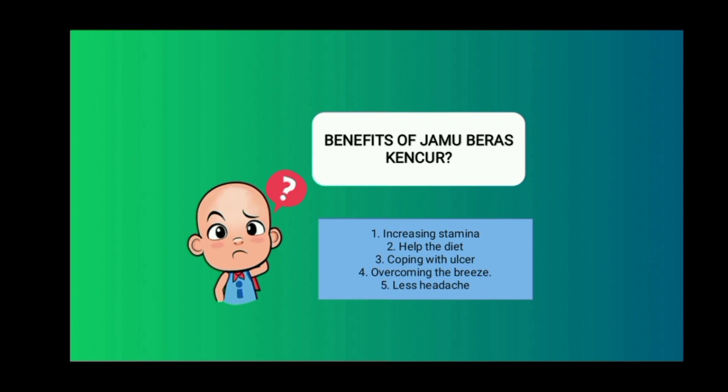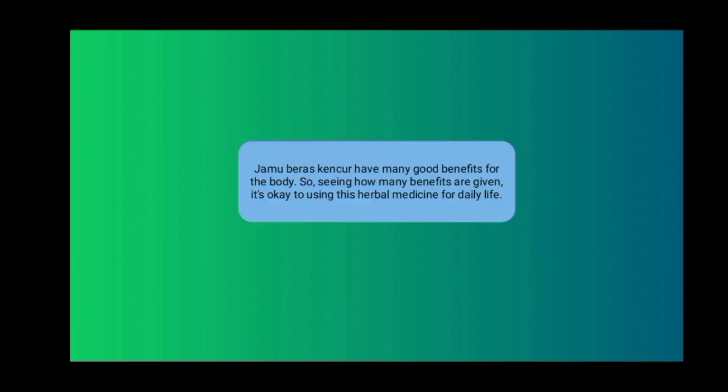Jamu Baras Kencur has many benefits: first, increasing stamina; second, helping with diet; third, coping with ulcers; fourth, overcoming breast issues; and fifth, relieving headaches. So, Jamu Baras Kencur has many good benefits for the body, and seeing how many benefits are given, it's worthwhile to use this herbal medicine.